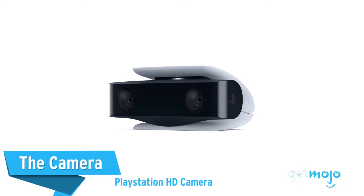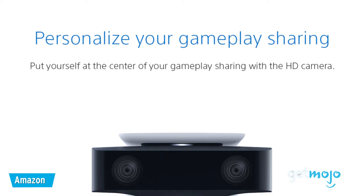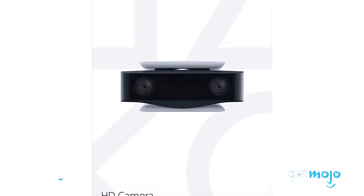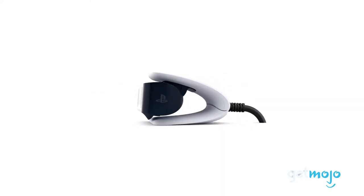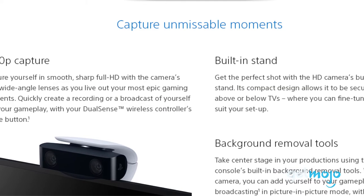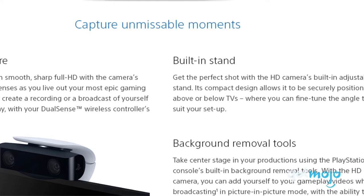First up, the camera — PlayStation HD Camera. Video game streaming is colossally popular, and if you're interested in streaming yourself, then this camera is a must-have. Capturing full HD video with its dual wide-angle lenses, this entry is essentially a stellar webcam for your PS5. It even comes programmed with a background removal tool, cropping out everything behind you without the need of a green screen.